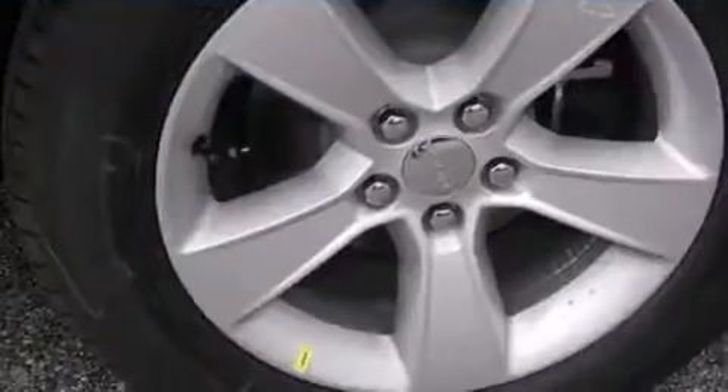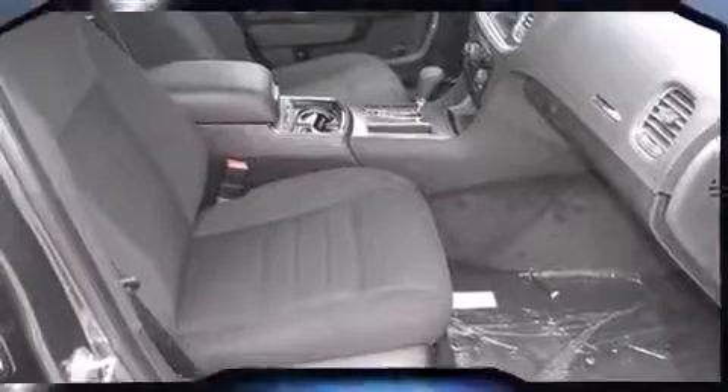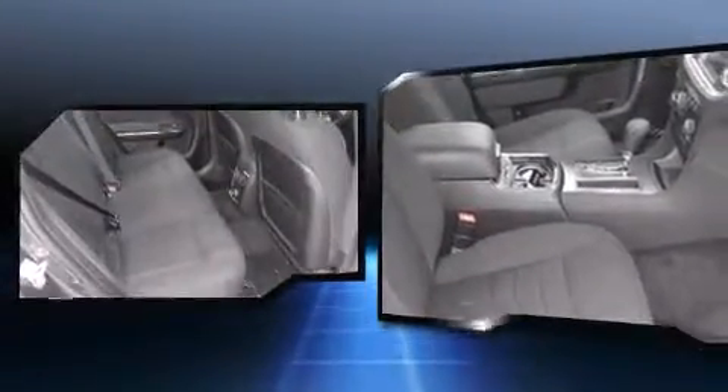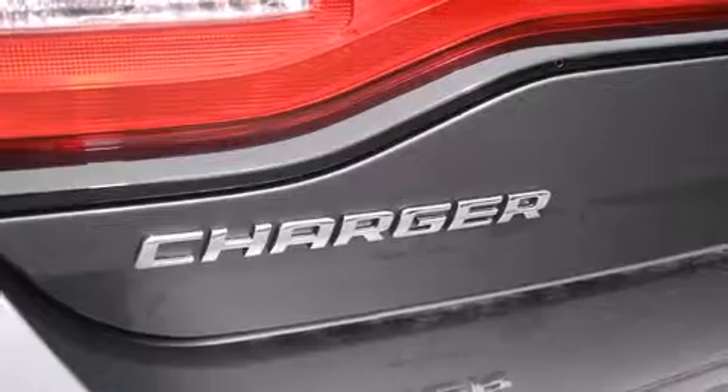A wealth of standard features mean that you no longer have to sacrifice, such as remote keyless entry, front and rear reading lights, one-touch window functionality, a tachometer, variably intermittent wipers, a trip computer, fully automatic headlights, and more.